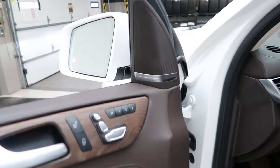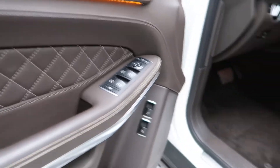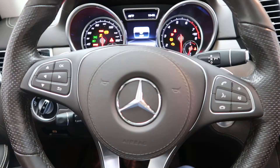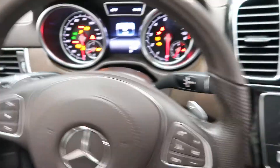Blind spot assist, Harman Kardon sound system, natural gray and brown wood trim, ambient lighting, heated steering wheel, steering wheel controls, and smartphone integration with Android Auto and Apple CarPlay. Also includes paddle shifters for extra performance.